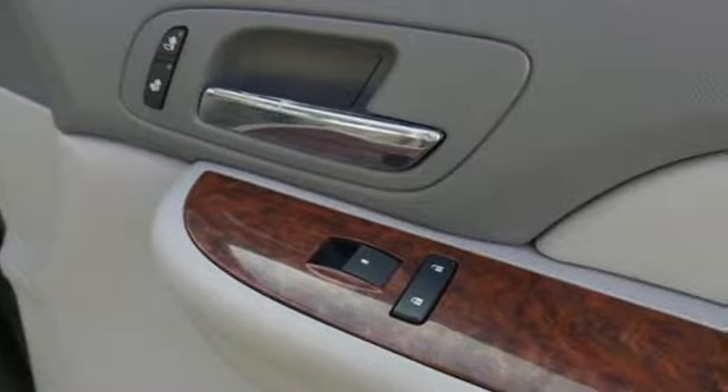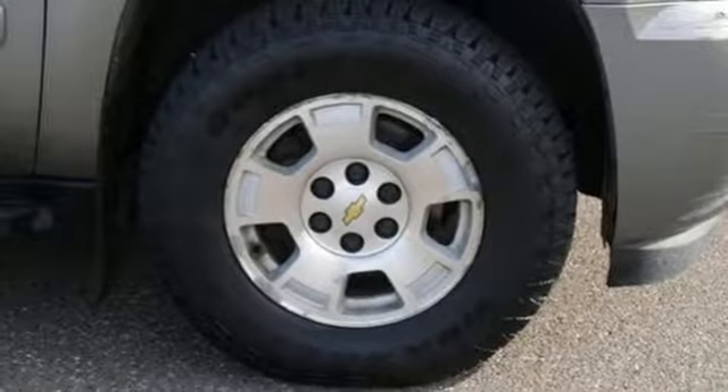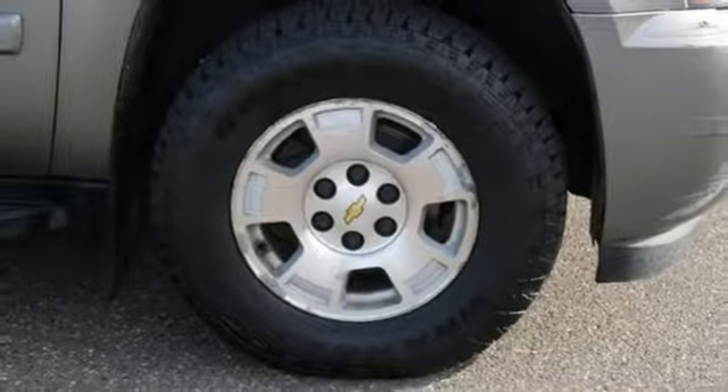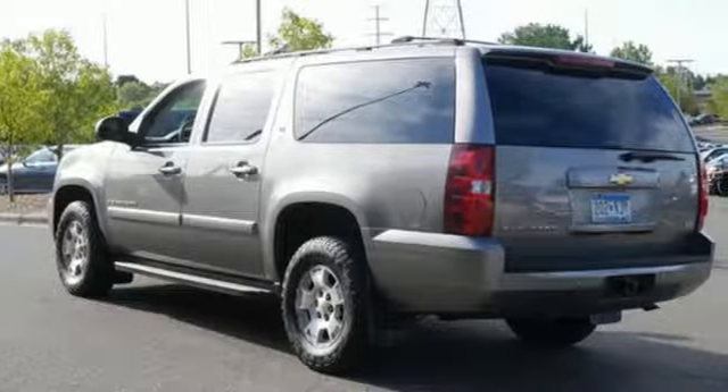AM-FM satellite prep radio, power heated mirrors, leather steering wheel, auto-dimming rearview mirror, four 12-volt power outlets, manual tilting steering column, automatic transmission, rear lip spoiler, electronic shift on the fly, and dual zone climate control.